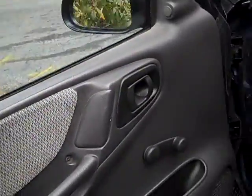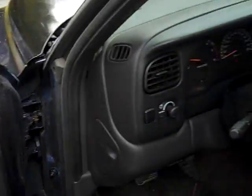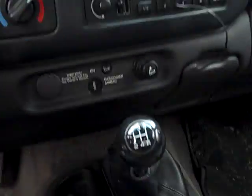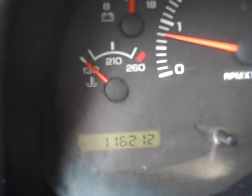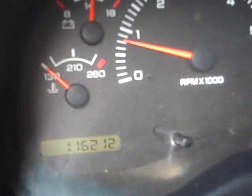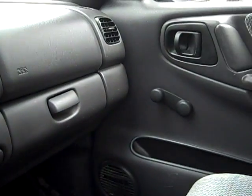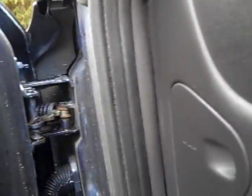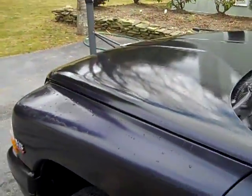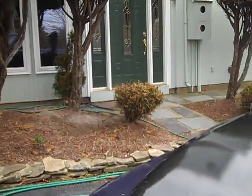We've got no power options — crank windows, manual door locks, just a five-speed standard transmission. Just got 116,000 miles. Got the split seat here. Popping the hood — for those of you that have never seen a 3.9 V6, really nothing special.